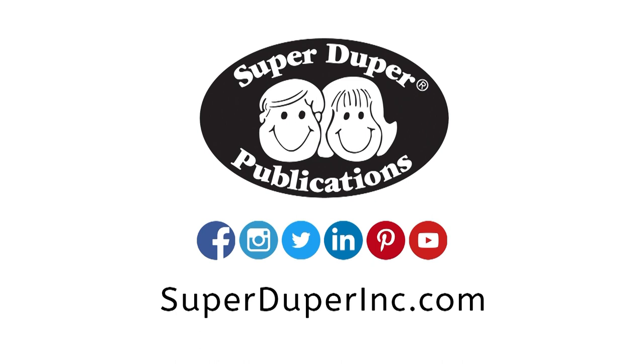To learn more about this or other products, visit us at SuperDuperInc.com and follow us on social media.